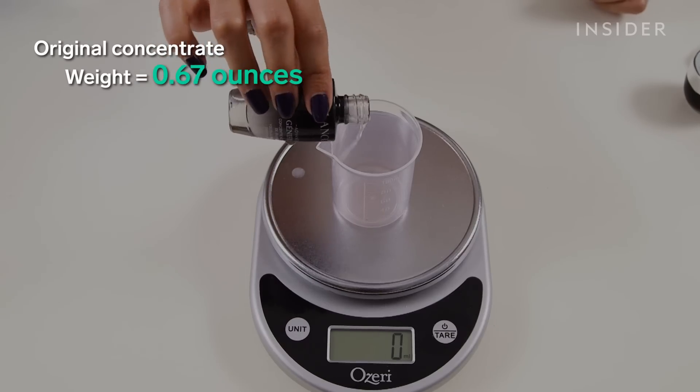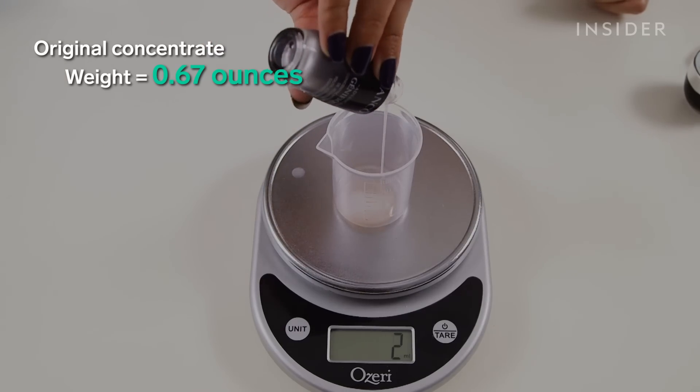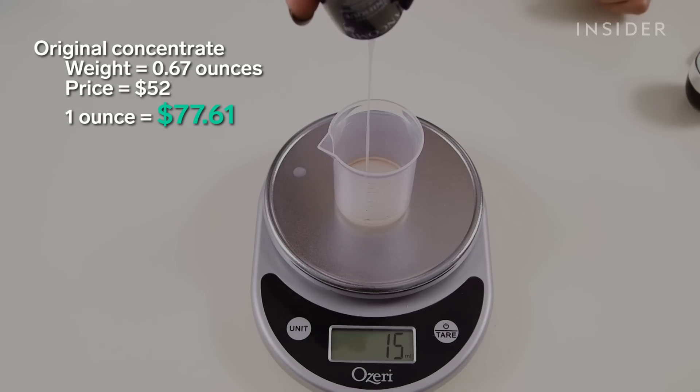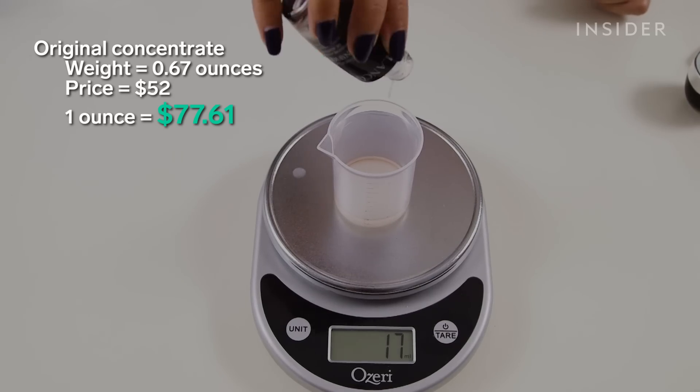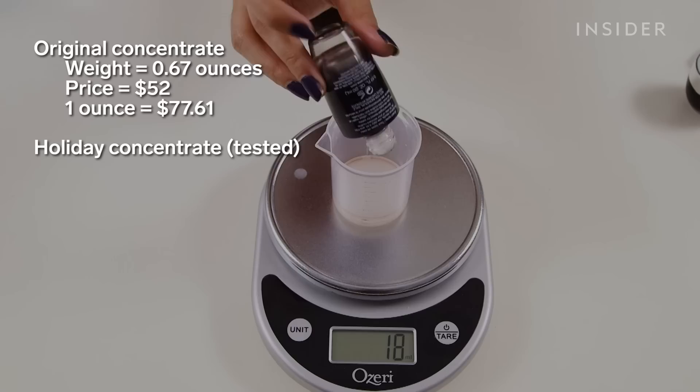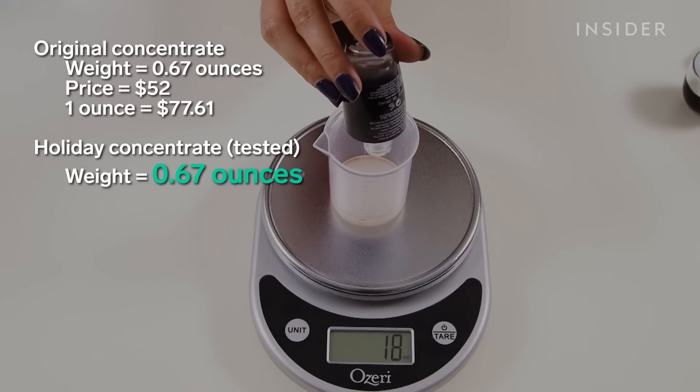0.67 ounces of the Youth Activating Concentrate would cost $52, meaning one full ounce of product would cost around $77.61. The concentrate ended up being exactly correct as advertised, weighing in at 0.67 fluid ounces.